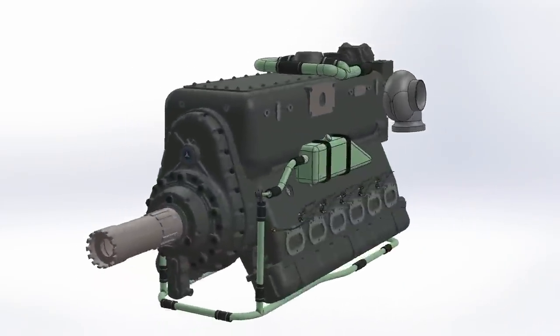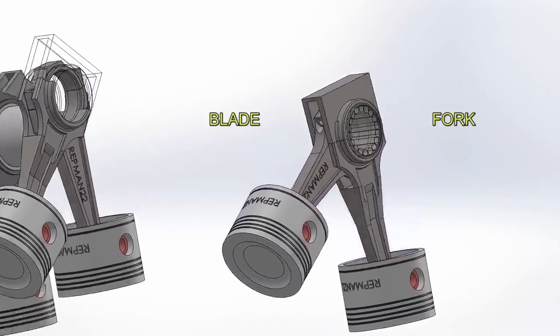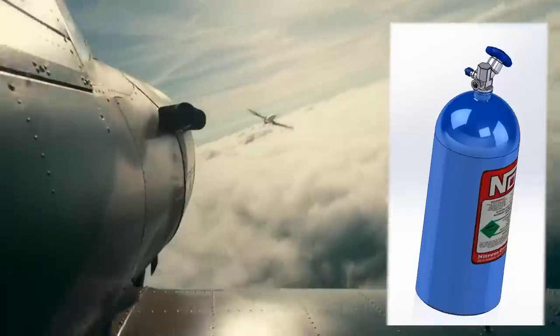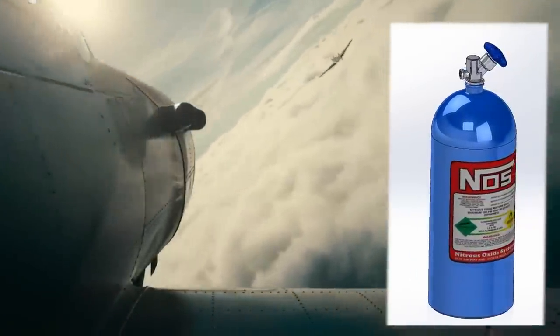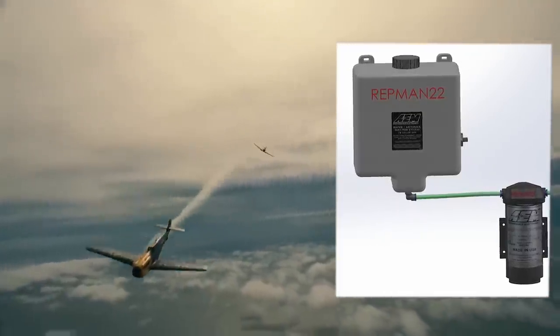The connecting rods were of the fork and blade type — one is forked open and the other standard — making the cylinders perfectly aligned. The engine was also capable of running for short periods with nitrous oxide and water-methanol injection, ideal for escaping when being chased by another fighter.